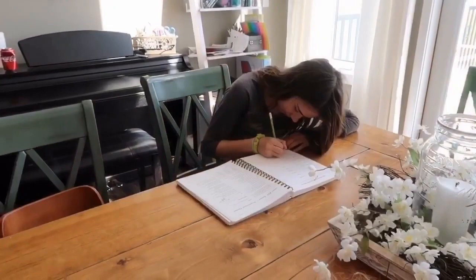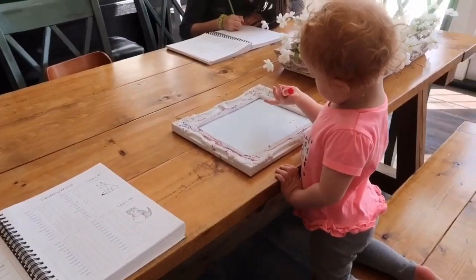So Connor's working on his math, Katie's doing her language arts, Claire is doing a little bit of artwork, and I'm going to work on spelling with Carly.